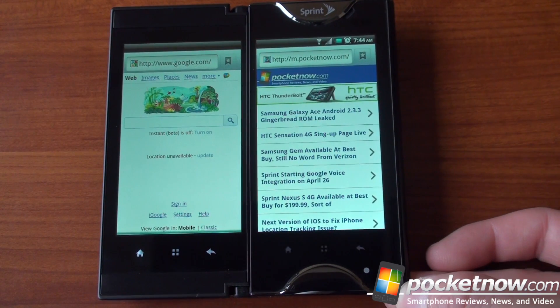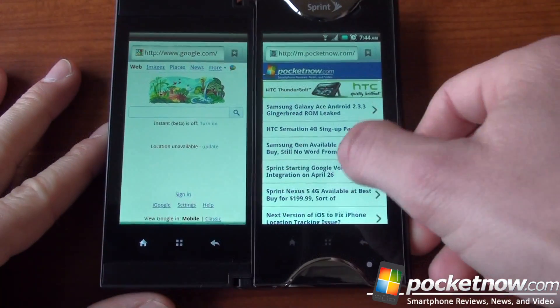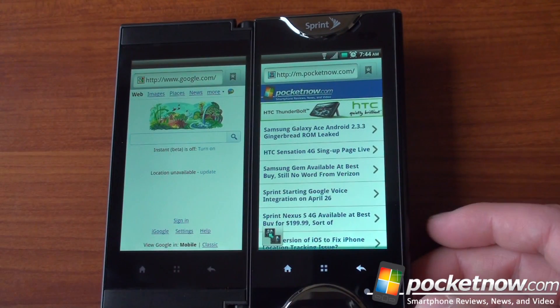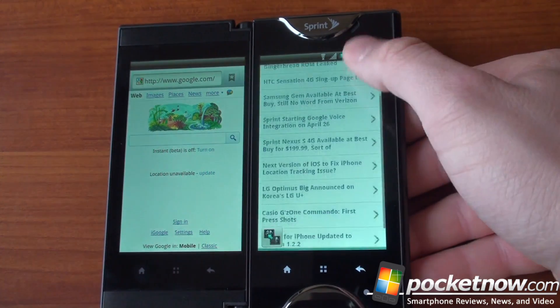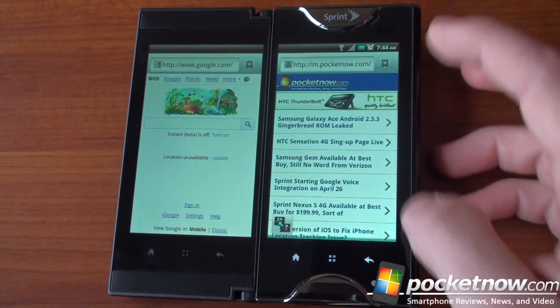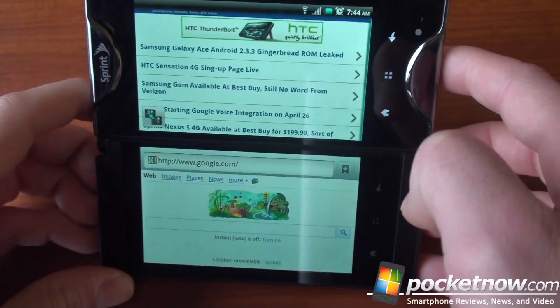The concept is awesome — a dual-screen Android phone. We just have to say that Kyocera's execution probably wasn't the best, and we're really hoping that other companies like Samsung, Motorola, and HTC follow suit with this concept. But it's very likely that Kyocera has a lot of patents on this, making it difficult for another company to enter the market and do something likewise.